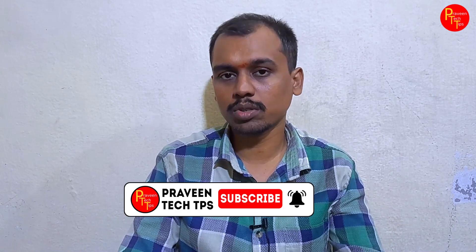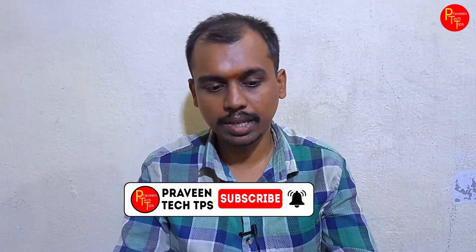Next, let's talk about Game News. We have the Metro Saga bundle. This includes Metro Exodus, Metro Exodus Expansion Pack, Metro 2033 Redux, and Metro Last Light Redux — three games and a DLC. You can check it out.